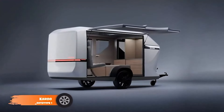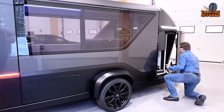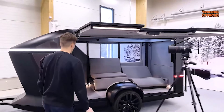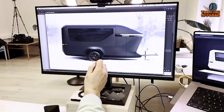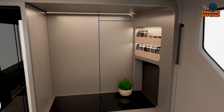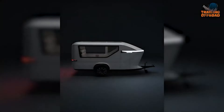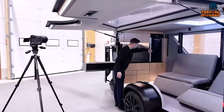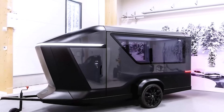The Karoo Prototype 1, as the name says, is a prototype, but it is redefining what it means to travel light and efficiently. Weighing in at just 750 kilos, this ultralight camper is significantly easier to tow compared to traditional motorhomes, making it an ideal choice for anyone looking to minimize fuel consumption. Its innovative modular design allows for flexible customization, so whether you're prioritizing sleeping space, cooking facilities, or relaxation areas, you can tailor the setup to your specific needs. The reduced air resistance — about half that of a conventional trailer — further enhances its efficiency, making it a smart choice for both electric and combustion engine vehicles.